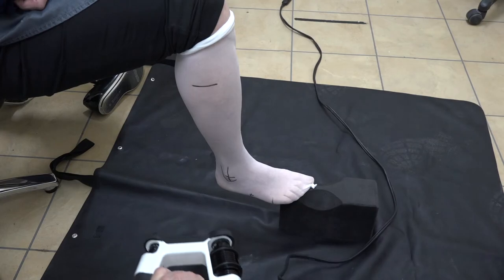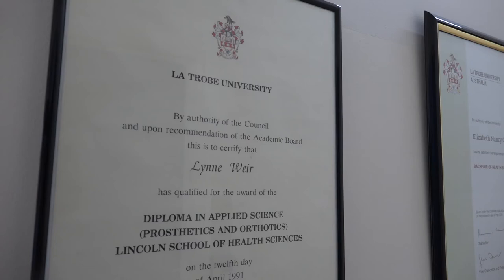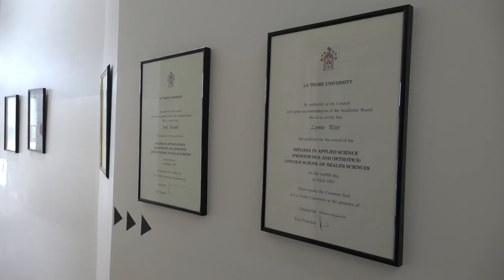Weir is concerned that prosthetics developed in alternate ways may not provide the same level of support. "It's a bit offensive to think that you can print something in your garage that will provide the level of function that we've had years of training to be able to do. I've been a prosthetist for a long time, but I would say I'm certainly not an upper limb prosthetic expert. It's a highly specialised area to actually get true function."